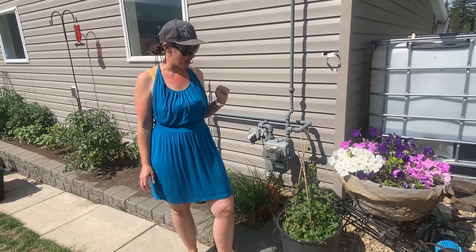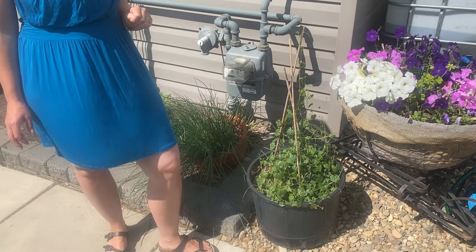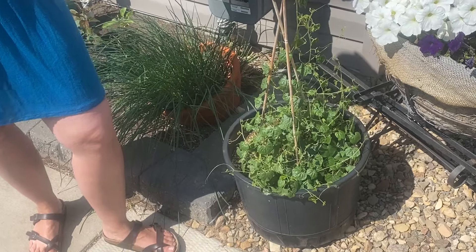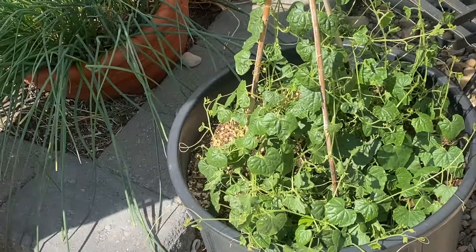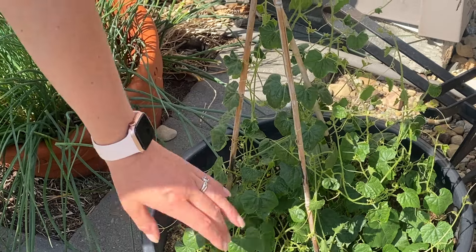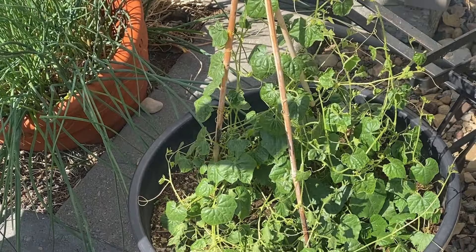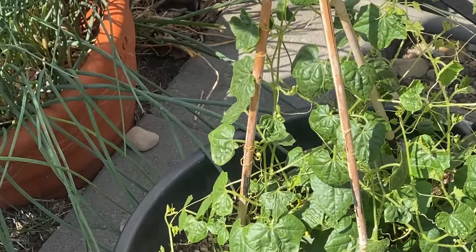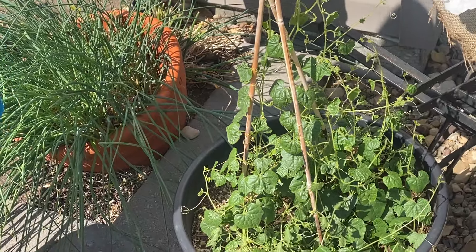We're going to start here at our cucamelon. If you haven't seen how the cucamelon started out at the beginning of the season, make sure you go back to our channel and find that video so you can see the progress on this guy. He's looking pretty good so far. There's a couple little cucamelons developing — these will develop to be a grape-size, kind of little cucumber-melon mix. I can't wait to show you guys when we go to harvest those because there is a bunch on there developing.